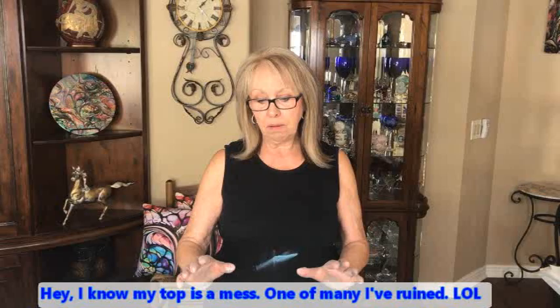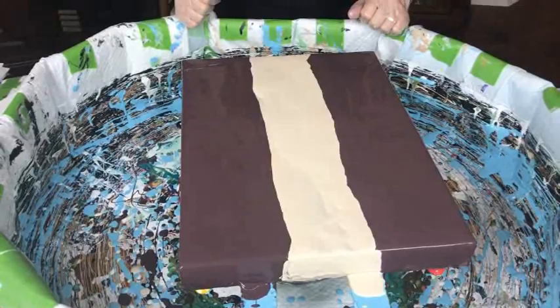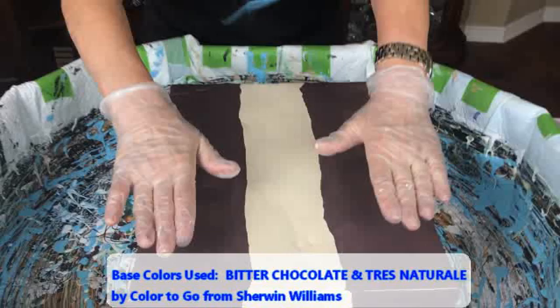Hey everybody, Kathy here with Paint Pouring by Kathleen Miller. How y'all doing today? I think this kind of looks like a chocolate eclair or a stuffed Bismarck with chocolate frosting and cream filling. I've had such a craving for an eclair so I thought I'm gonna do an eclair.